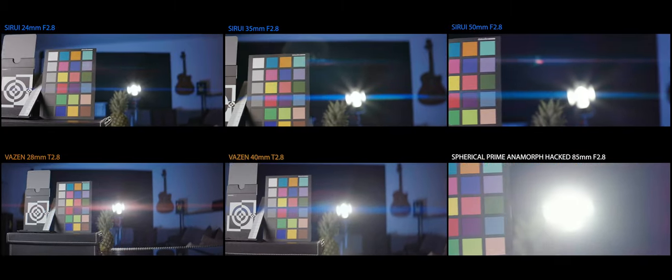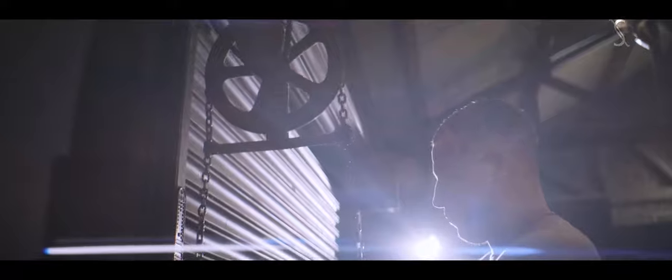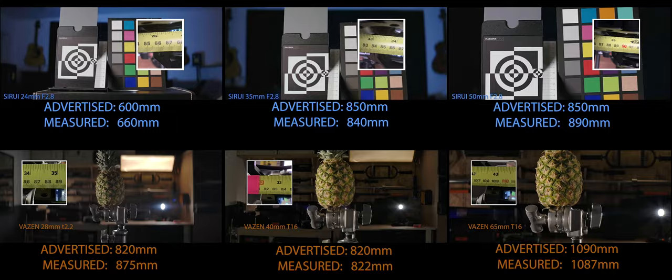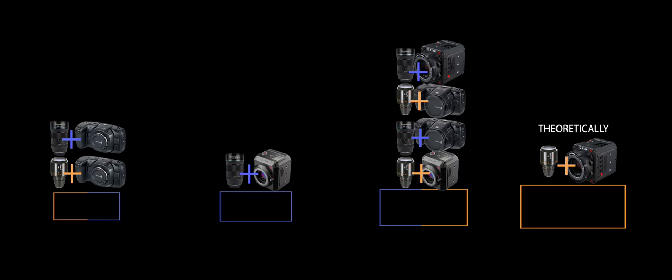And once again, we can't discuss anamorphics without discussing flares. There'll also be one or two tips and insights in there for your viewing pleasure. That's a lot, so it's time to cut through the bullshit. Let's get on it. Roll the titles.